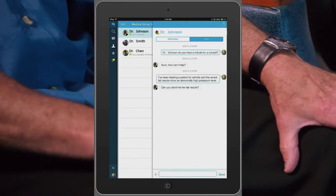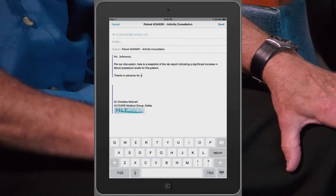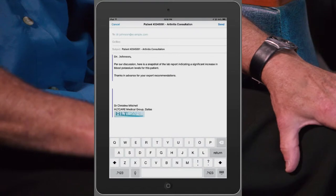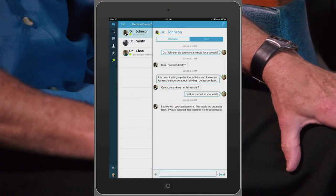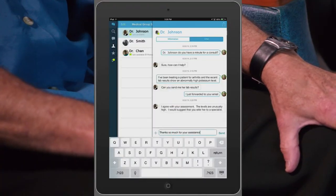She forwards the lab results via an encrypted email from within the secure container provided through the mobile device management client. Dr. Johnson reviews the report and recommends an appointment with a specialist for immediate follow-up.